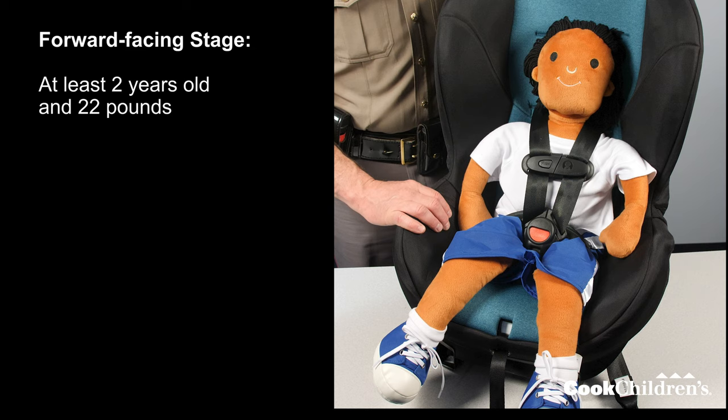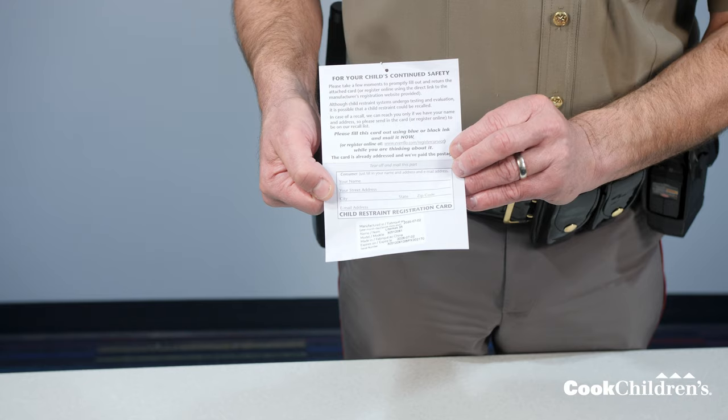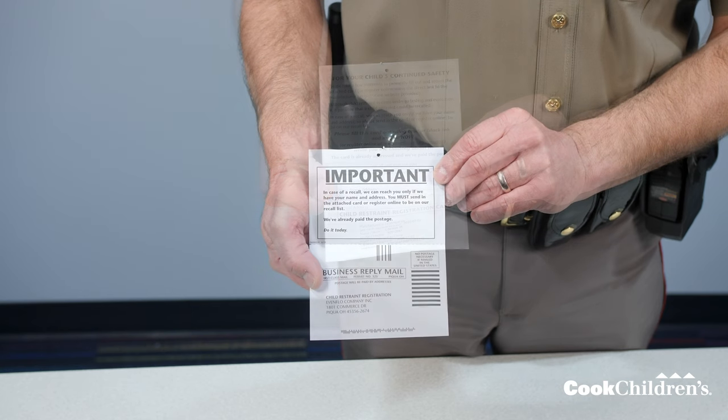In the forward-facing stage, your child must be at least 2 years old and 22 pounds, with a maximum weight of 50 pounds. They also have to be between 28 and 50 inches. Your seat comes with a registration card. It's important to register the car seat so Evenflow can let you know if there's a recall or a problem. Fill out and mail the card — it's already postage paid — or complete the registration online if you prefer.